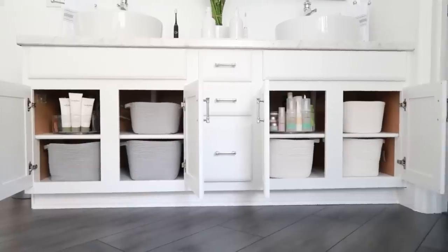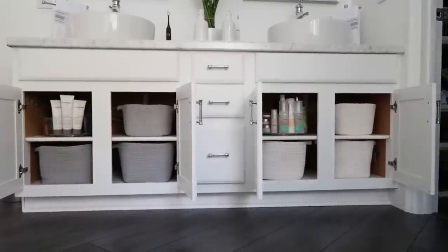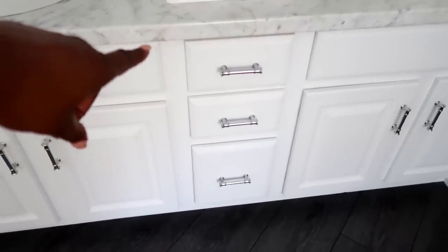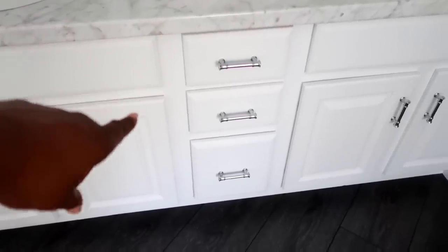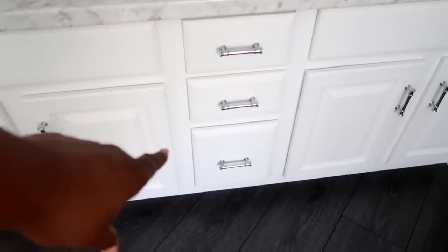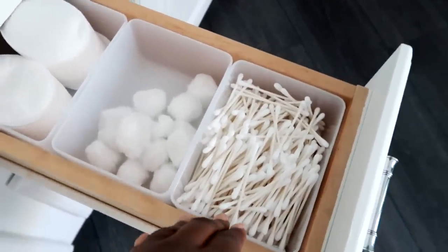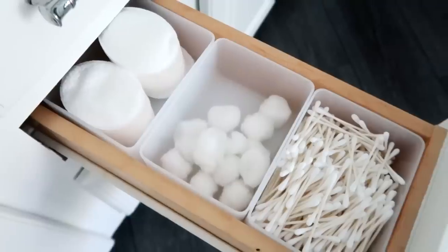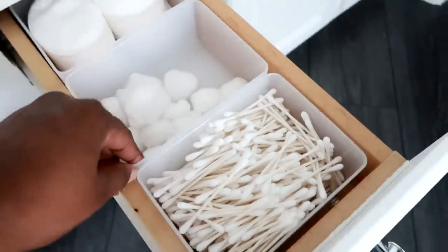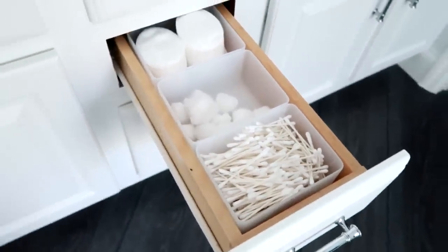This really helps us function well. All the supplies that we have, we can easily get to them because they're categorized. In the drawers — because we have drawers in the center — what I utilize those for, if you have a dual vanity, think about both people and having it function for both of you because it's center. In the center drawer, that's where we have all of the disposables such as Q-tips, cotton balls, and the things that we use as we're getting ready. It's easy because we can pull the drawer out and both of us can access that stuff. I can easily see when it needs to be filled.